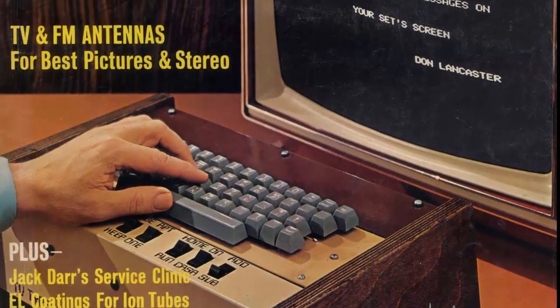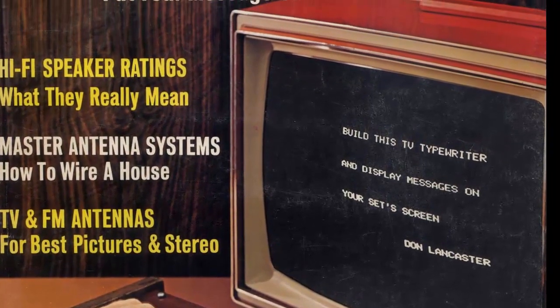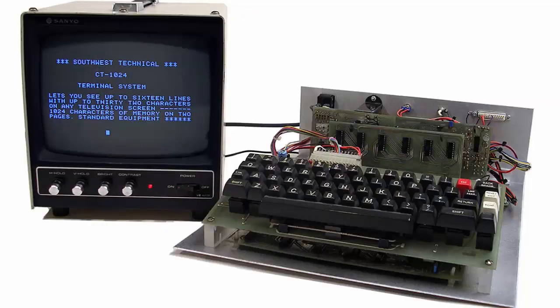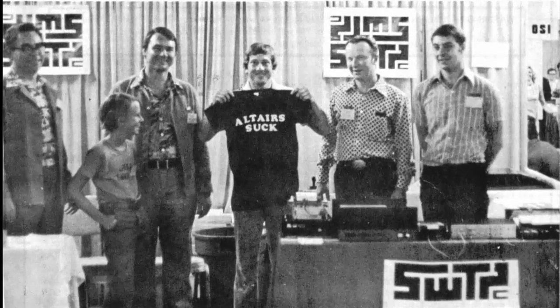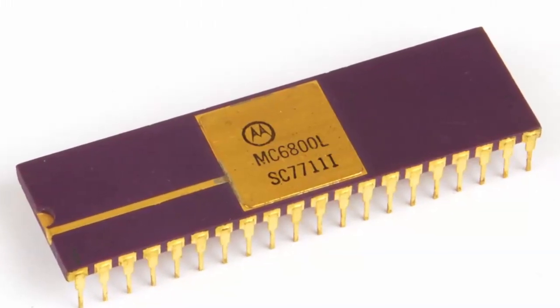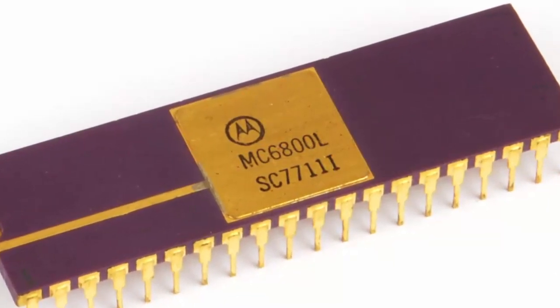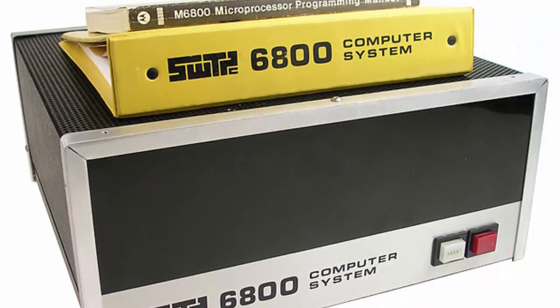In 1973 they released something called the TV Typewriter, which was kind of a pseudo-terminal. It wouldn't be until 1975, around the debut of the Altair, when they released their first full-fledged terminal called the CT-1024 for $275 — which could store 1,024 bytes, hence its name. Later that year, Daniel asked one of his engineers, Gary Kaye, if he could design a new computer built using the Motorola 6800. Since Gary was the only employee with any computer experience, he really had no choice. In late 1975 the 6800 computer was officially released.